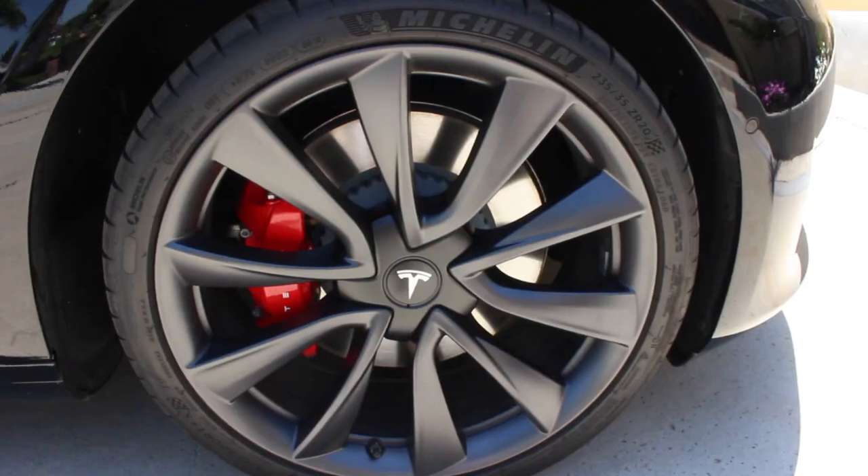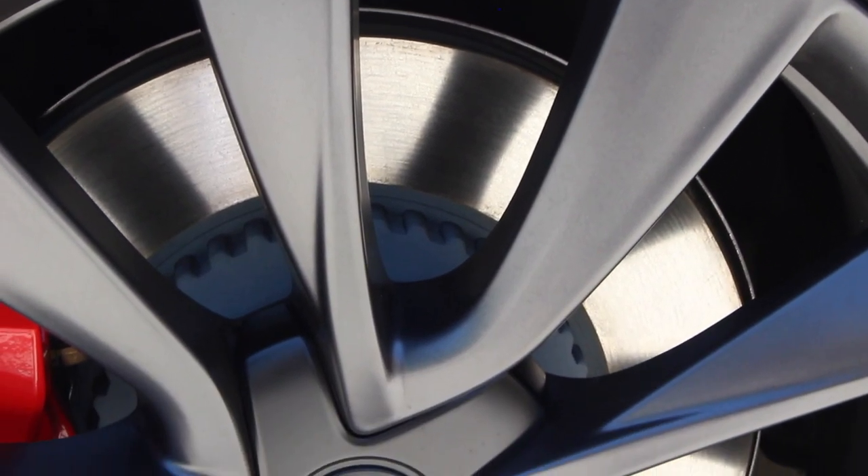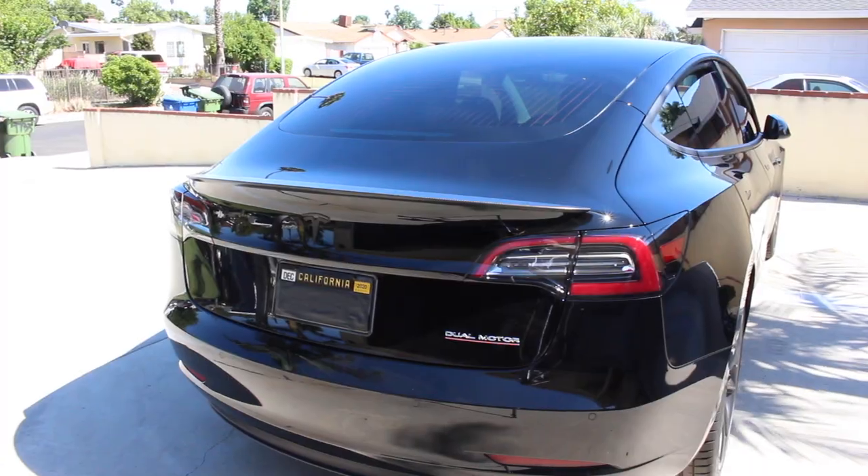The 20-inch dark gray wheels, red Brembo brake calipers, and the Michelin Pilot Sport 4S tires really put a bow on the whole performance package. Moving on to the rear, the sexiness continues. Very handsome rear.